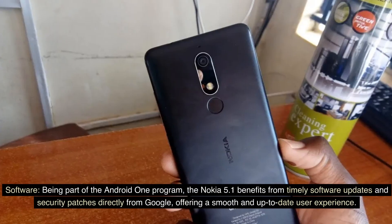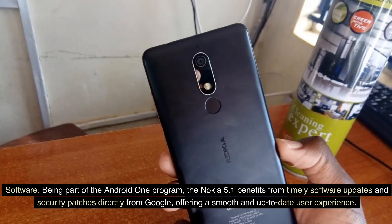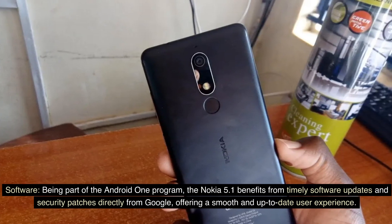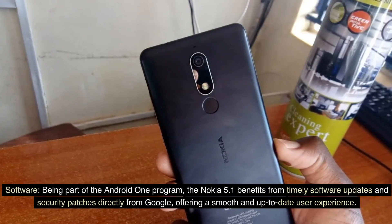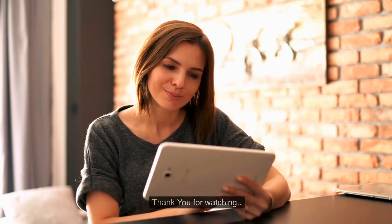Software: Being part of the Android One program, the Nokia 5.1 benefits from timely software updates and security patches directly from Google, offering a smooth and up-to-date user experience. Thank you for watching.